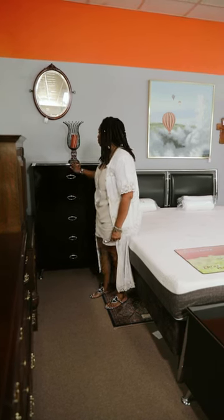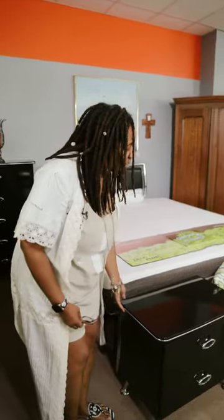Look at the feet of the chest of drawers and the piping here on the chest. The nightstand sure mimics everything about that.